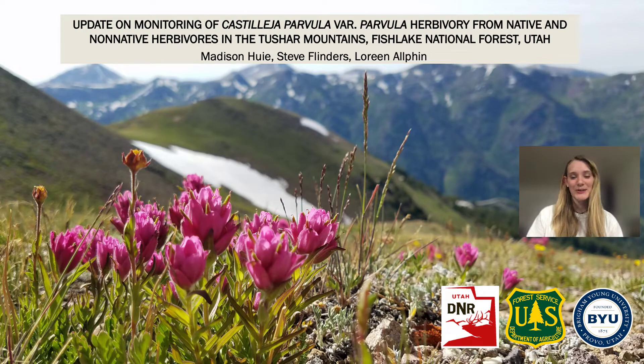Hi, my name is Madison Huey and I'm receiving my Master's in Wildlife Conservation at BYU under the direction and mentorship of Dr. Laureen Alphen. Today I will be updating everyone on the monitoring of Castilea parvula variety parvula on herbivory from native and non-native herbivores here in the Tusher Mountains in Fish Lake National Forest.